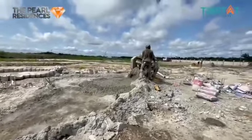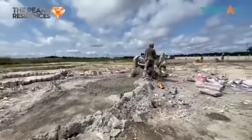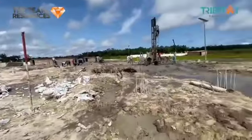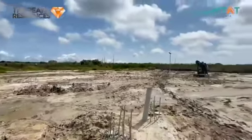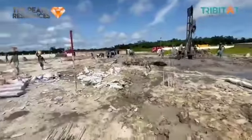Hello viewers, this is Pearl Residences Abijo, just directly opposite Abijo G.R.W.A. This beautiful estate is less than 2 minutes from the Lekki Epe Expressway, flanked by the Amity Estate, and less than 3 minutes from the Novare Shoprite Mall.